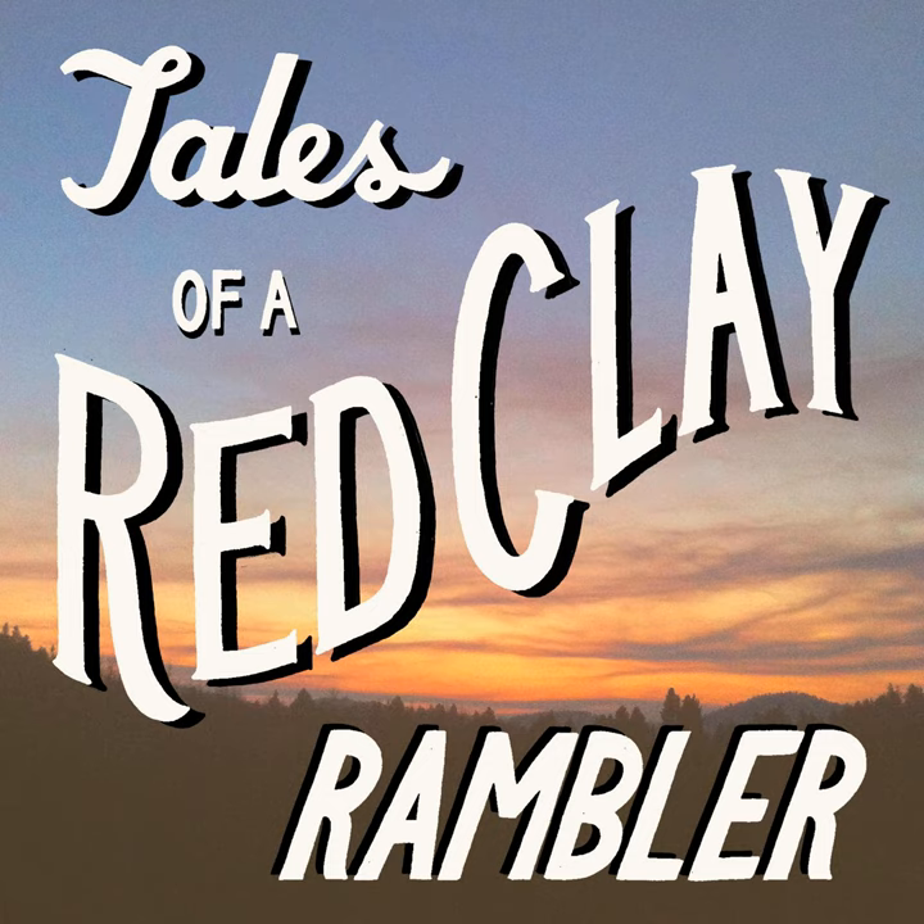Welcome to the Tales of a Red Clay Rambler podcast, featuring interviews with culture makers from around the world. I'm going to be your host. If you'd like more information on the show, please visit our website, talesofaredclayrambler.com.